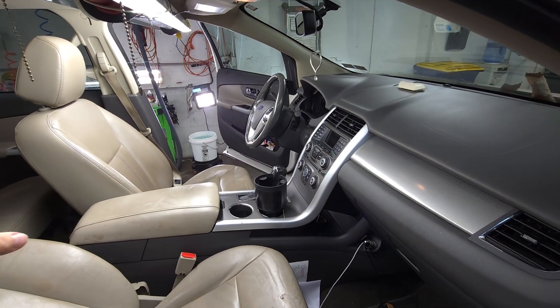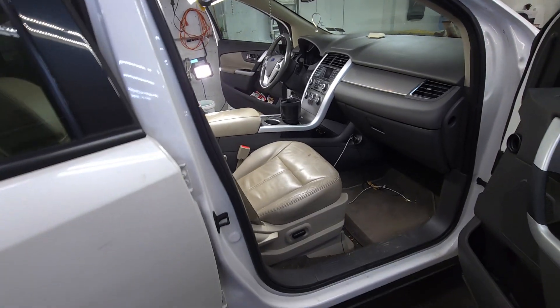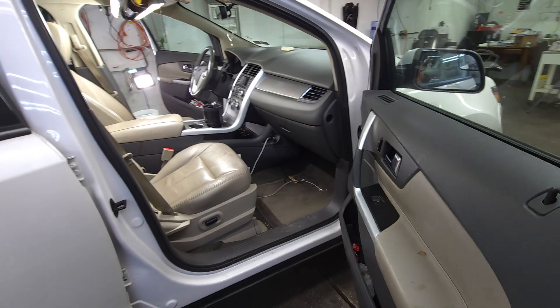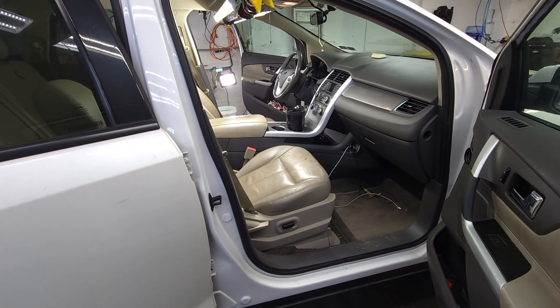What I'll do first is go around and clean up all the biohazard stuff first, as if that's the only thing in here. Then I'll go back through and detail the interior. I'll be in touch. Thanks, Preston. Bye.